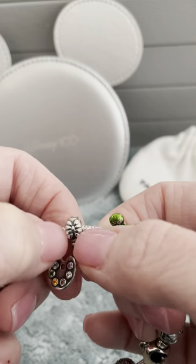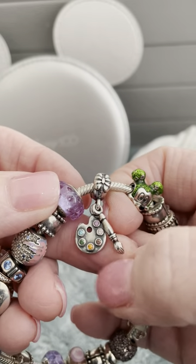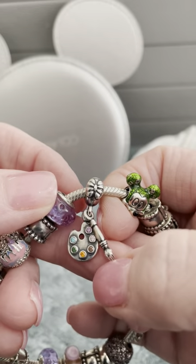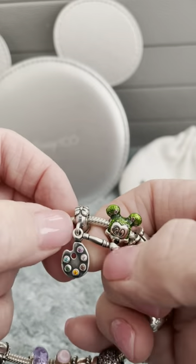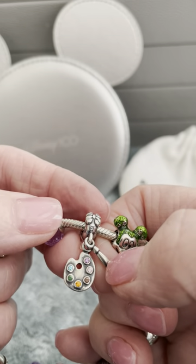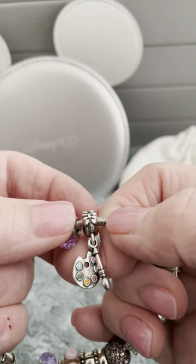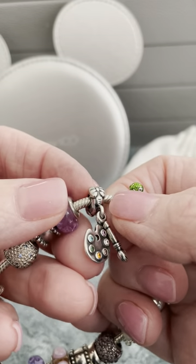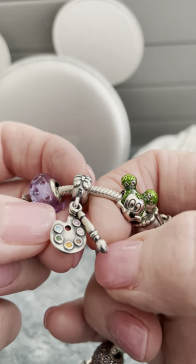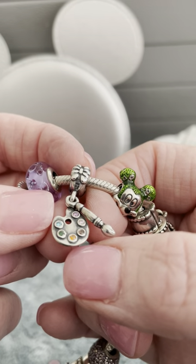The paint palette and brush, to me, signifies the Festival of the Arts. And Epcot's Festival of the Arts is my favorite festival — one, because it's set in the coolest time of year at Disney and we get to bundle up, and also because of all the beautiful artwork. I love to see the paintings and the live art.